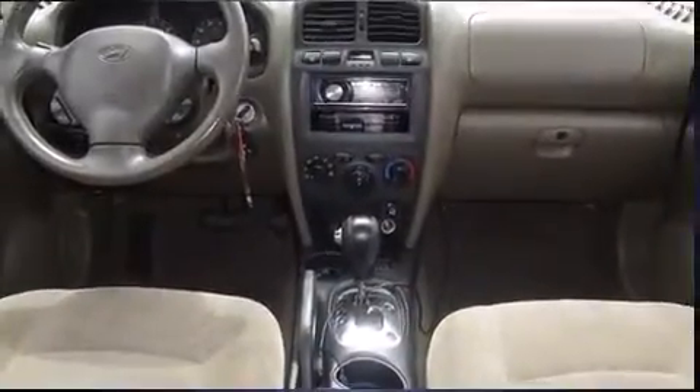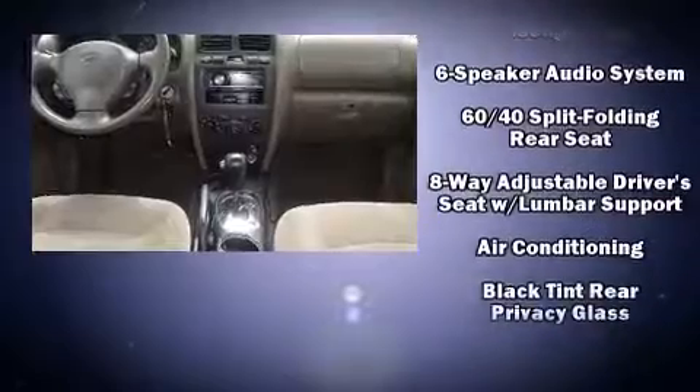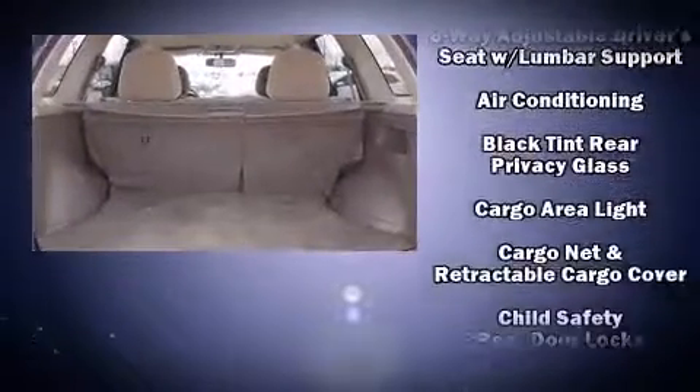Premium sound drives six speakers, providing you and your passengers a sensational audio experience.